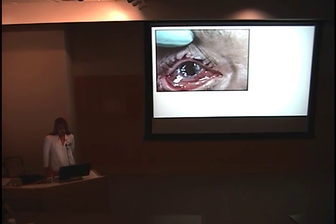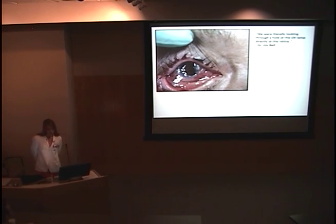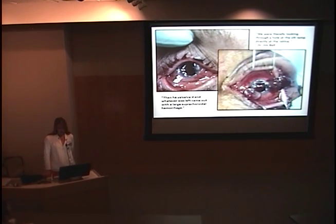This is what he looked like when he presented to the Moran. Dr. Bell saw him. He had a right open globe and had effectively extruded his vitreous, his lens, and part of his iris out through his pupil, along with a right lower lid laceration. We were literally looking through a hole at the slit lamp directly at the retina. Then he Valsalva'd, and whatever was left came out with a large suprachoroidal hemorrhage.